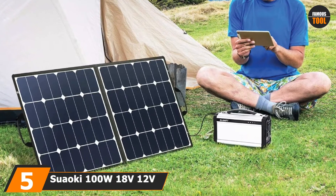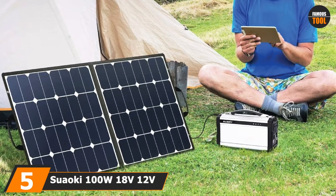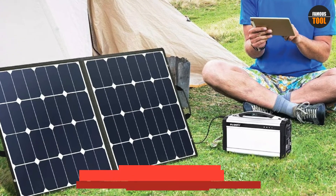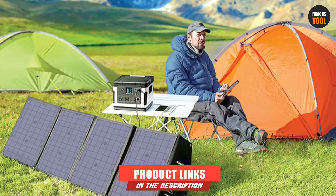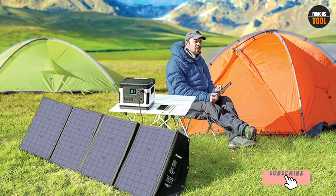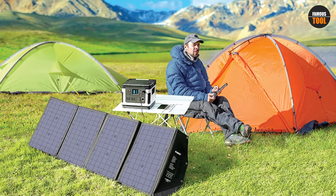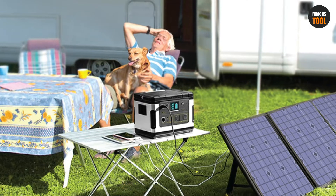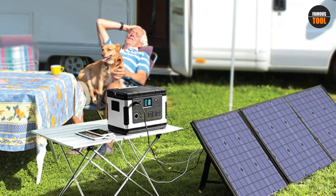The number five position is held by the Suaoki 100W 18V/12V Solar Panel Charger, Sun Power Cell Portable Foldable. The Suaoki 100W did not disappoint — tipping the scales at 7.78 pounds, it is comparatively light considering the power it can deliver. It packs enough power to charge truck, car, and RV trailer batteries too.